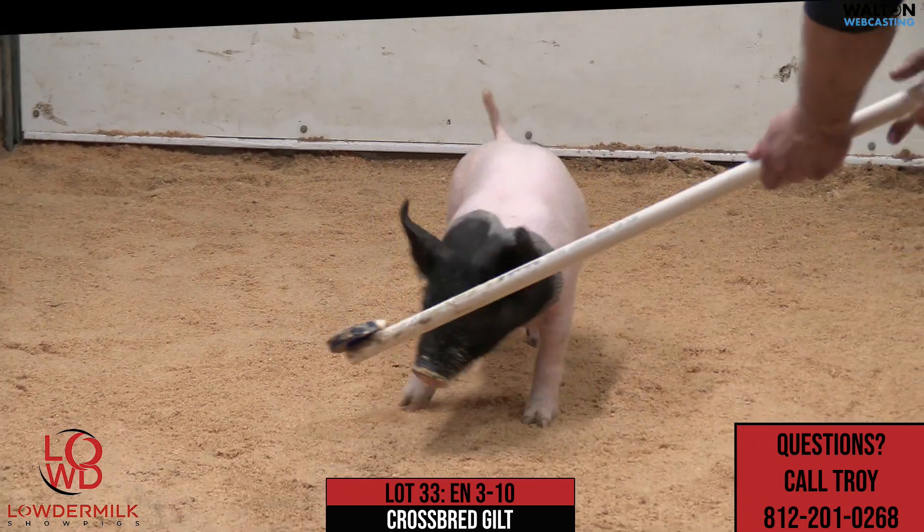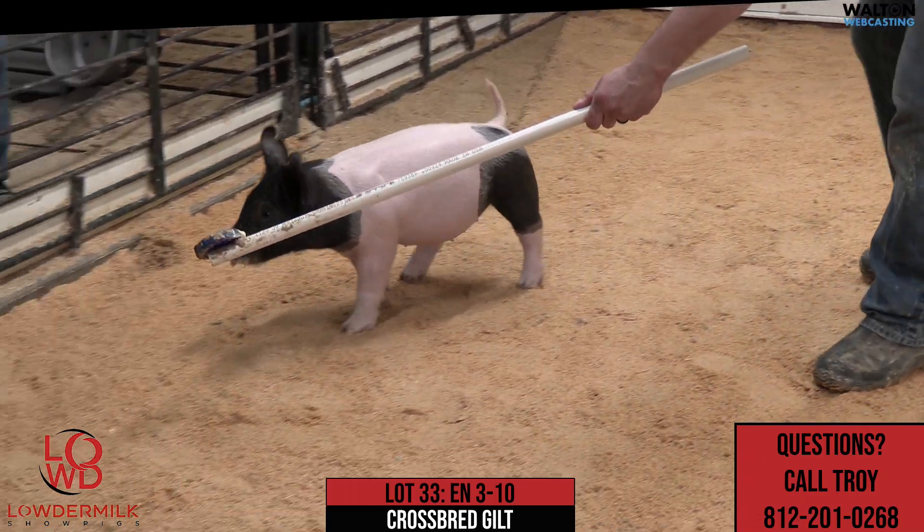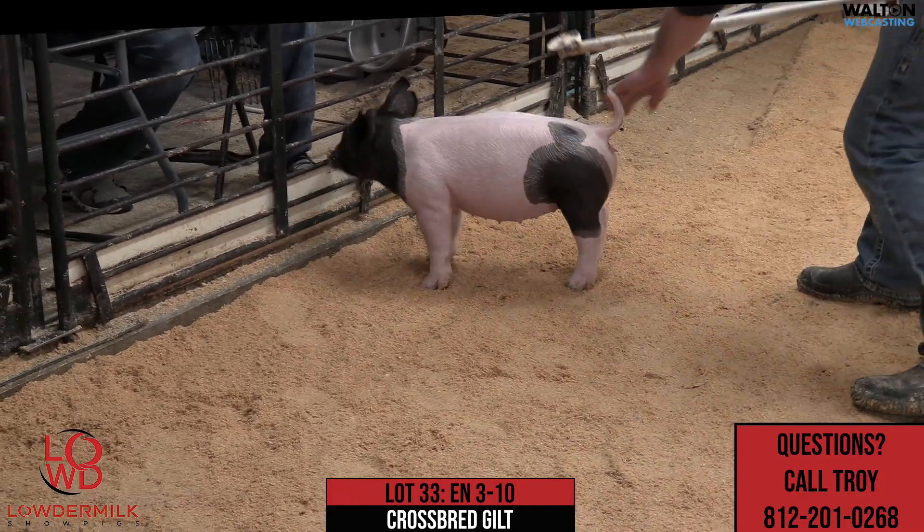So this one here would be 3-10, lot number 33, crossbred female, Rightfully So, Stay Tuned, Family Ties. Thank you very much.